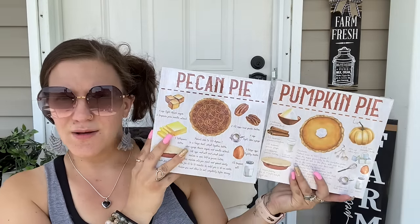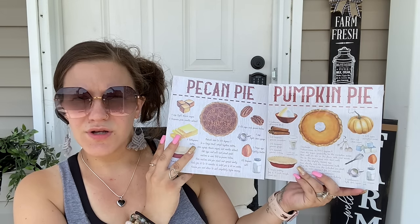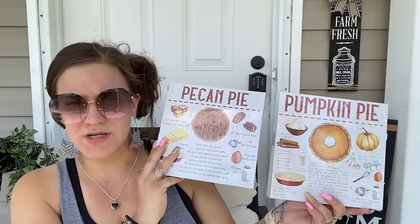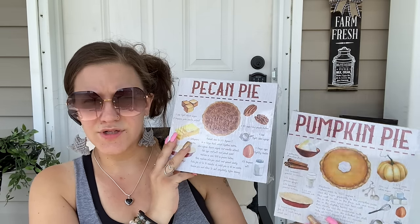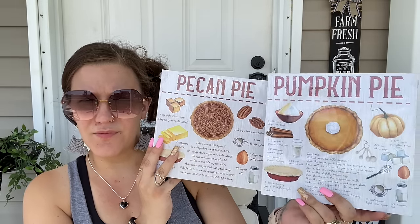I've seen other people haul these but I couldn't find them — I finally found them and they're even better in person than I thought. They're these little decor signs with that watercolor image look, and I personally just love that style. I'm not going to do anything to these — I'll just decorate with them as is. But let me know: would you decorate as is or spruce them up a little?